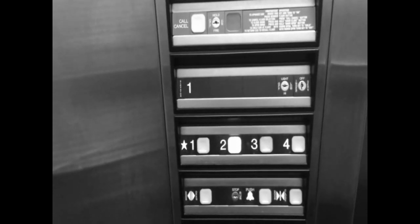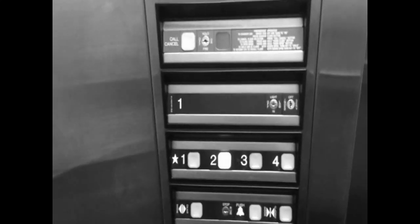Does the door close button work? I don't think it did, did it? No. Does the door close button usually work on these? I'll watch the light go out and then get a coffee on the way out. I think it does sometimes on Dovers.